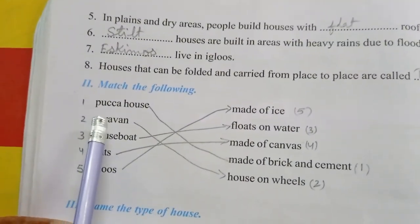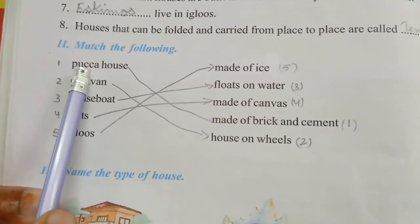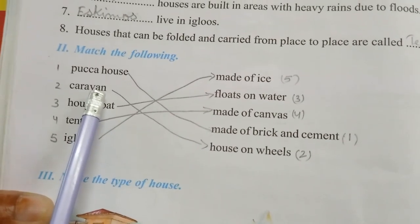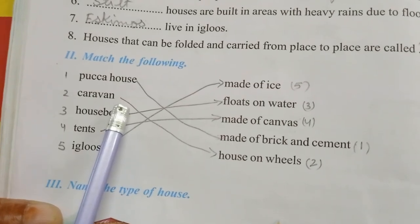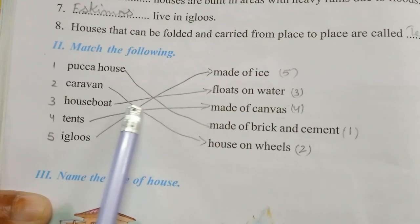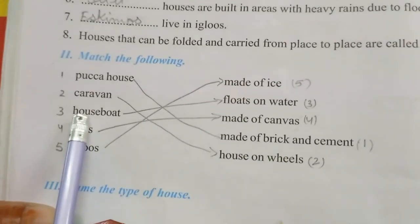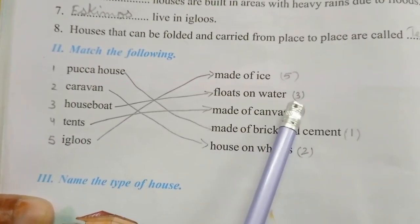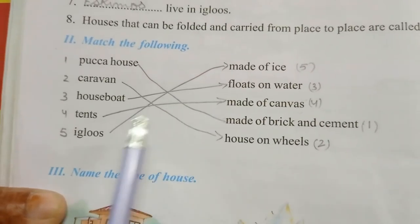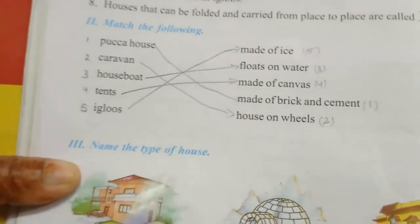Match the following. You can do it nicely, but still have a look once again. Pakka house — made of bricks and cement. Caravan — house on wheels. Houseboat — floats on water. Tents — made of canvas. Igloos — made of ice. Match the following is over.